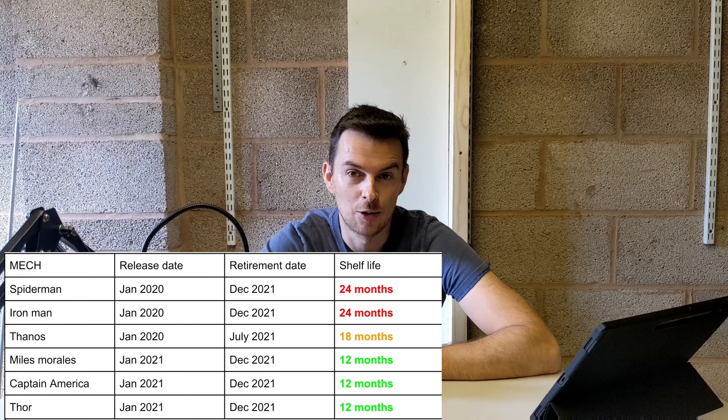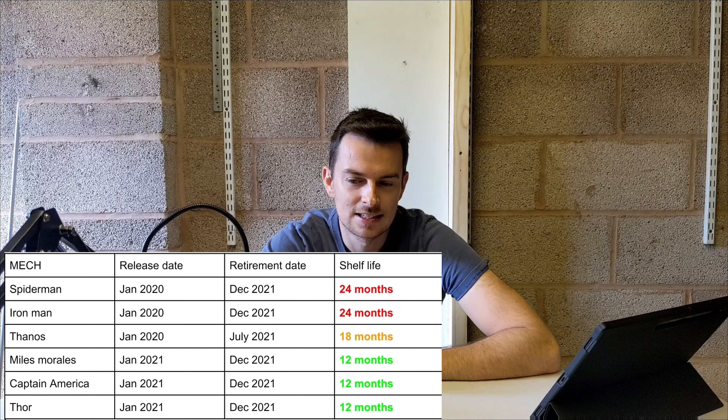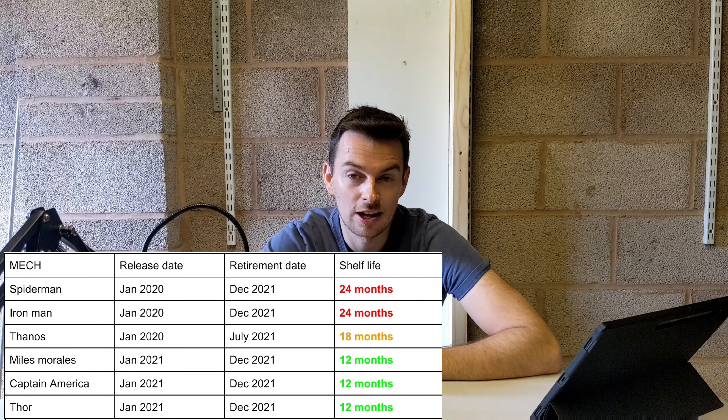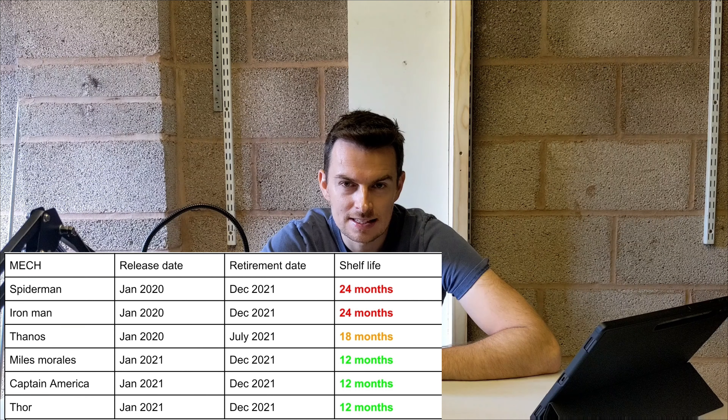They all had varying shelf lives, and I'm going to put that in a table on screen now. It's very important for us as Lego investors to target sets that have less time on the shelves, because in theory that means less supply — and less supply means less competition when it comes time to sell. Three of those sets only released and retired last year with a shelf life of 12 months: Captain America, Thor, and Miles Morales.